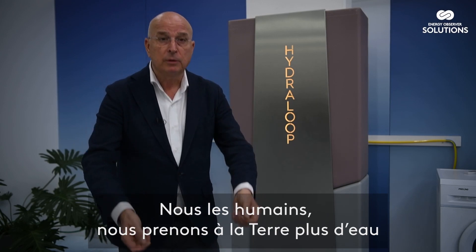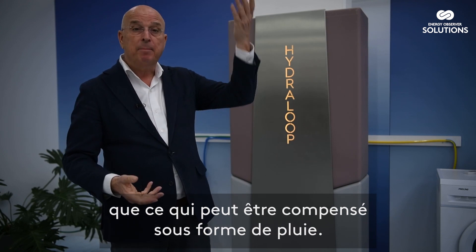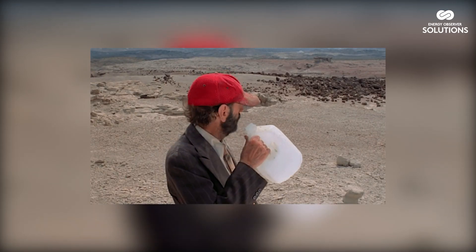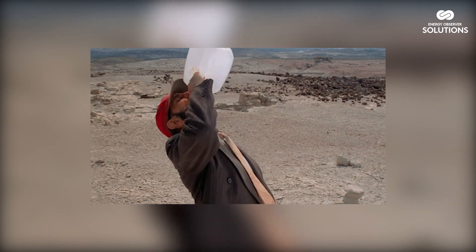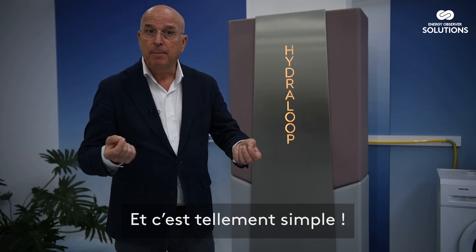We take water from the earth more than it can be compensated for in the form of rain. So we have to recycle our water, and it's so simple.